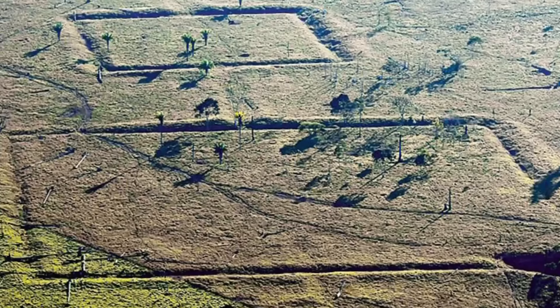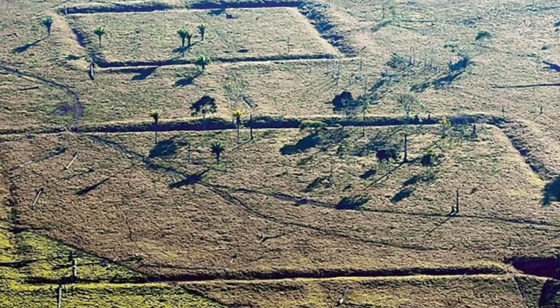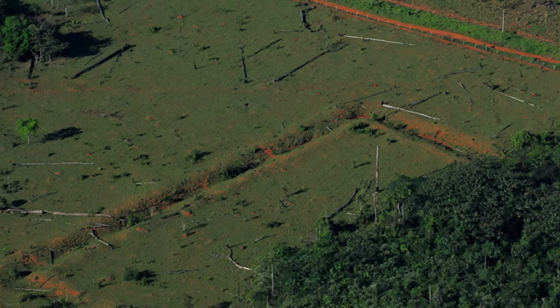Aboriginal people likely made clearings in the forest in order to make these formations. After humans began altering the landscape, palm trees became more common, likely because they provided food and building material. There is evidence of charcoal fires that were likely used to clear the forest. Studies suggest that humans may have been altering these forests for almost 4000 years.